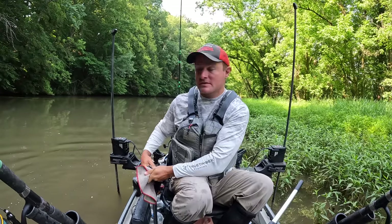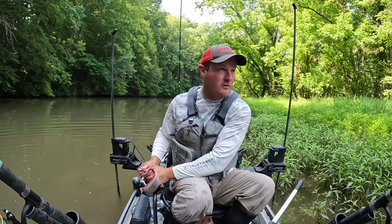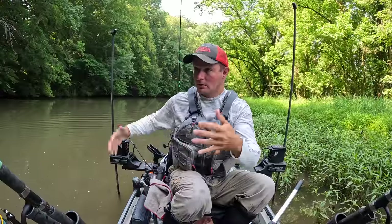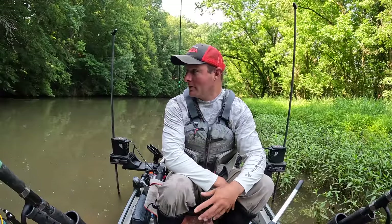Yeah, I think I'm going to put out this third rod here behind me just to try to get some more action. I really thought there must just be a lot of fish right here the way it was going first thing. But after sitting here as long as I have now with not a tap, nothing going on, I think that we probably just got the fish that were in this area and they've moved on. Now we're just sitting here waiting for something else to come through. So I'm going to put out another rod and hopefully we'll get another pod of them to swim through and it'll be on again.